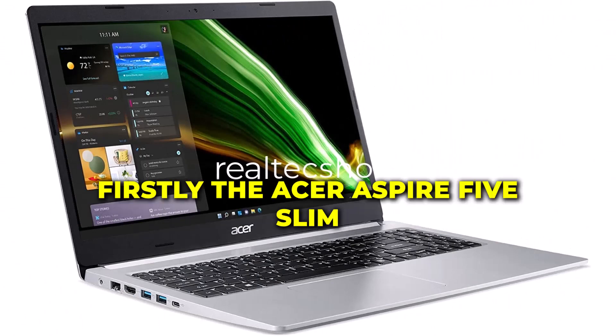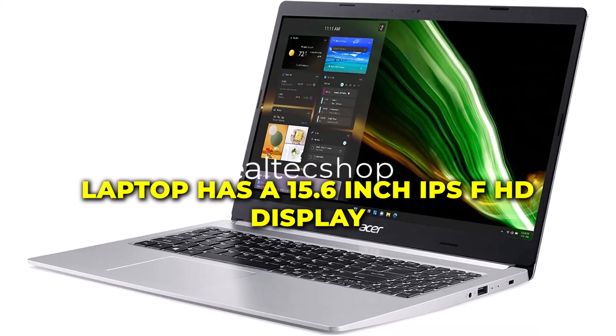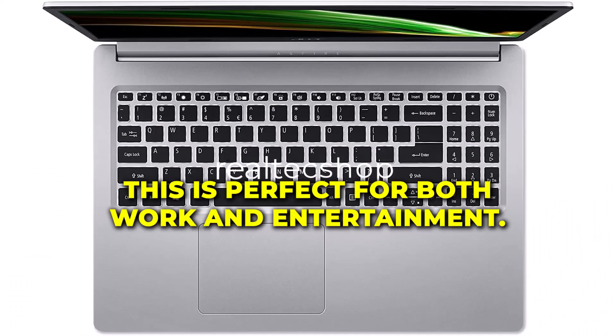Firstly, the Acer Aspire 5 Slim Laptop has a 15.6-inch IPS FHD display, which provides clear and sharp visuals. This is perfect for both work and entertainment purposes.